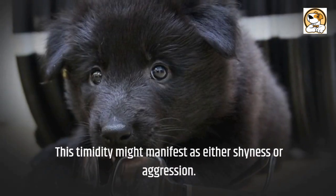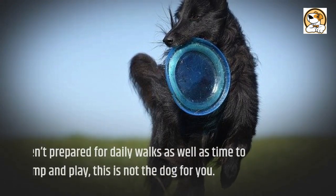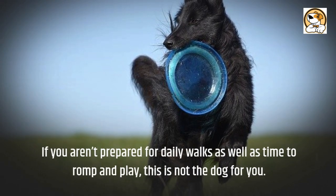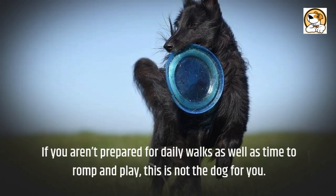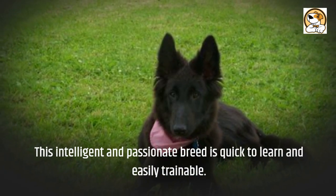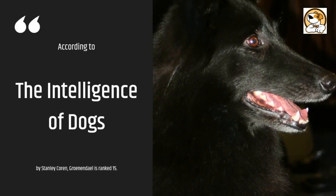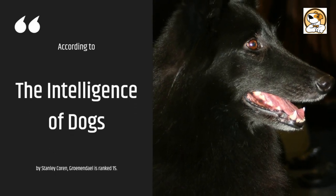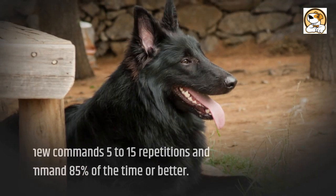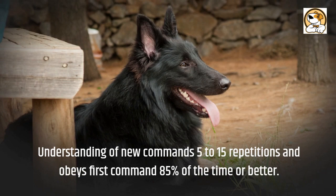Groenendaels kept at home without the opportunity to meet humans or other animals may develop timidity, which might manifest as either shyness or aggression. If you aren't prepared for daily walks as well as time to romp and play, this is not the dog for you. Intelligence: This intelligent and passionate breed is quick to learn and easily trainable. According to The Intelligence of Dogs by Stanley Coren, the Groenendael is ranked 15th, understanding new commands in 5 to 15 repetitions and obeying the first command 85% of the time or better.